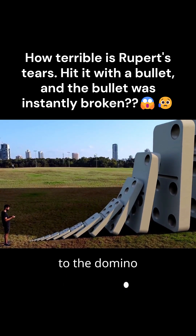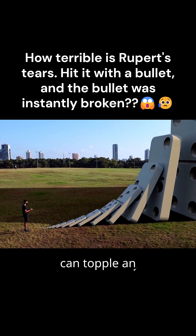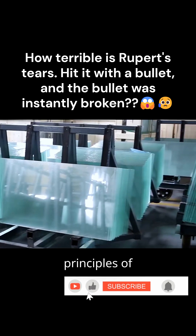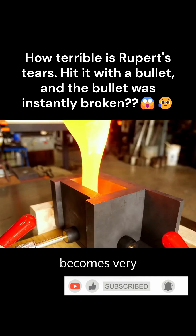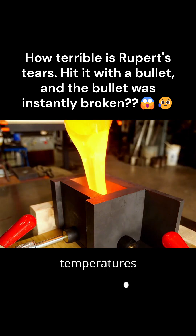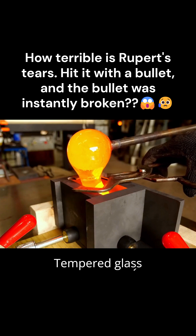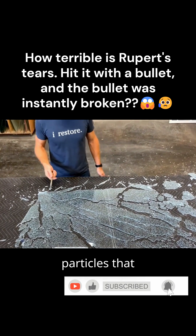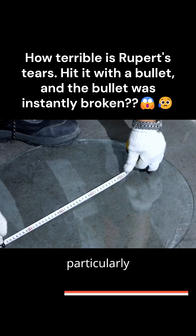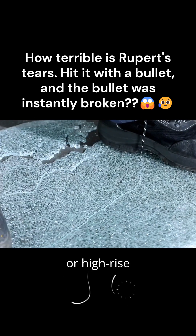This principle is actually very similar to the domino effect, where a single push can topple an entire building. In fact, many principles of tempered glass in real life are similar to those of Rupert's drops. Ordinary glass becomes very strong after being heated to high temperatures and then rapidly cooled. Tempered glass is not only hard, but also safer, because even if it breaks, it shatters into small, smooth particles that are less likely to cause injury, making it particularly suitable for use in buses or high-rise buildings.